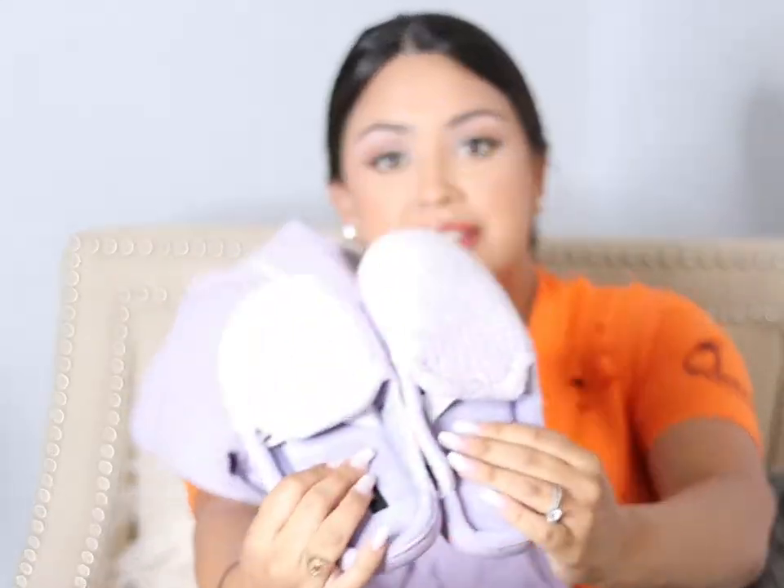I also purchased some matching slippers. I want to match and look cute and feel cute. When I am put together and feeling myself, I just have a better day — and I know I'm going to want that. Who wouldn't? I'm giving birth!